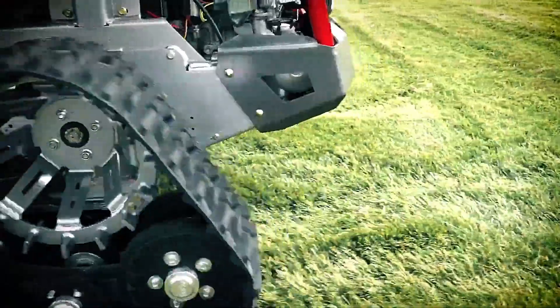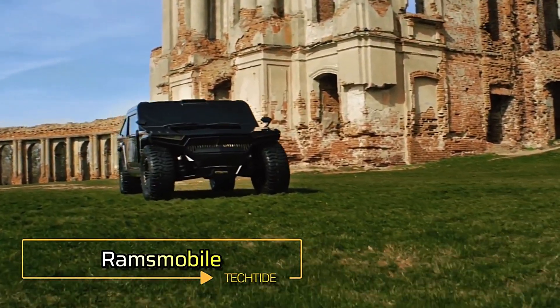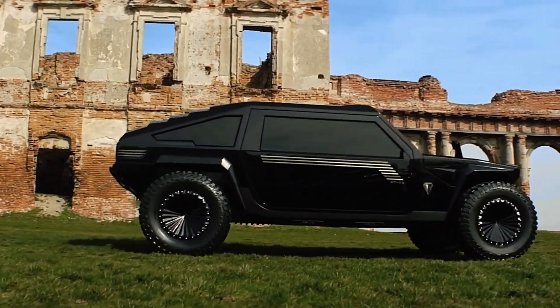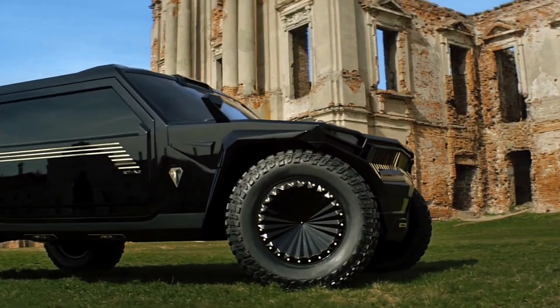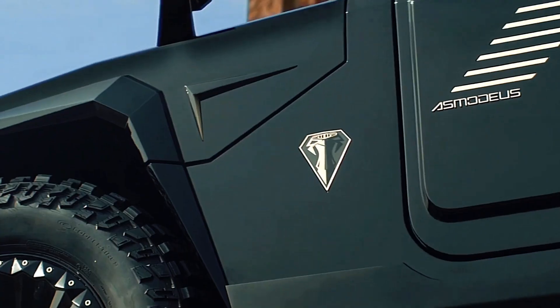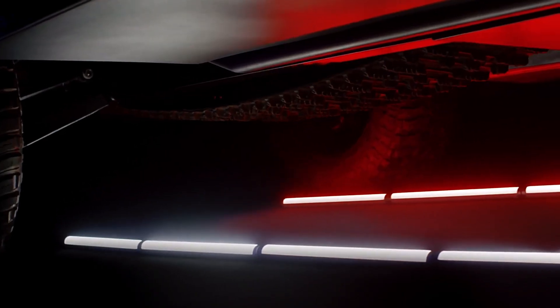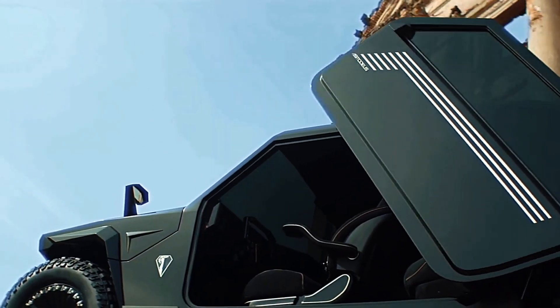Rams Mobile — when the Rams Mobile Proto's RMX2 ventures into terrains that regular SUVs can't handle, it brings out its secret weapon: deploying one or even two tracks to keep pushing forward, even when climbing 70-degree hills. This extreme off-road capability certainly turned heads at the Frankfurt Motor Show, where it made its grand debut.